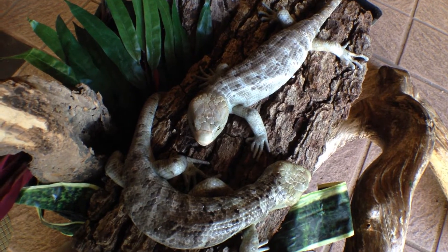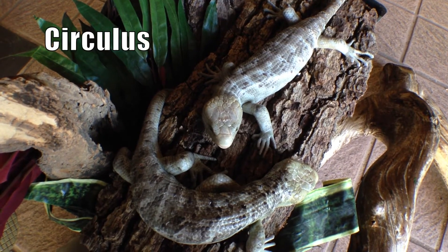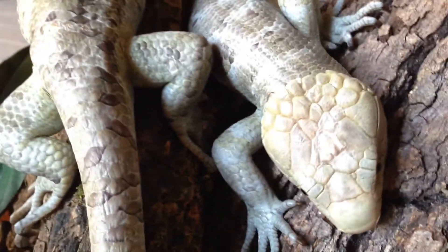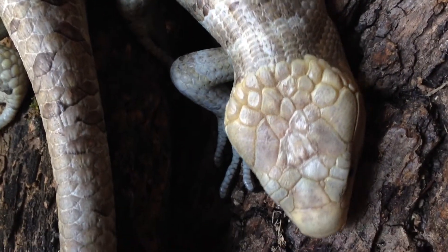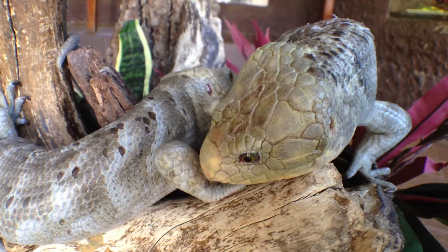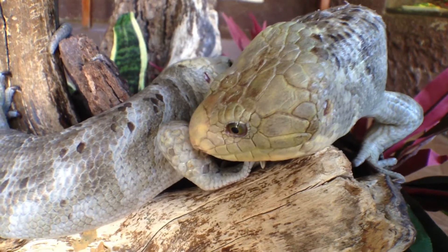The prehensile tailed skink is highly social and lives in a family group called a Circulus. The family group is exceptionally important for this kind of skink because they spend so much time rearing their young. After a gestation period between six and seven months, the mother skink will typically give birth to one live young.